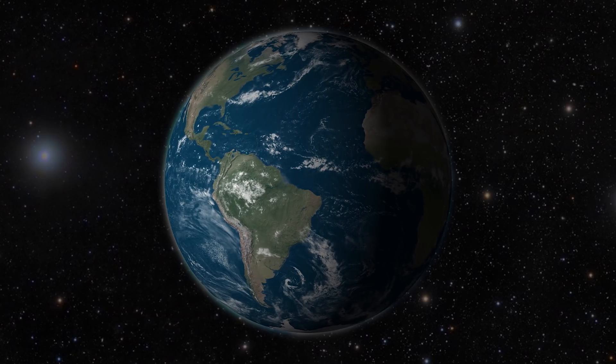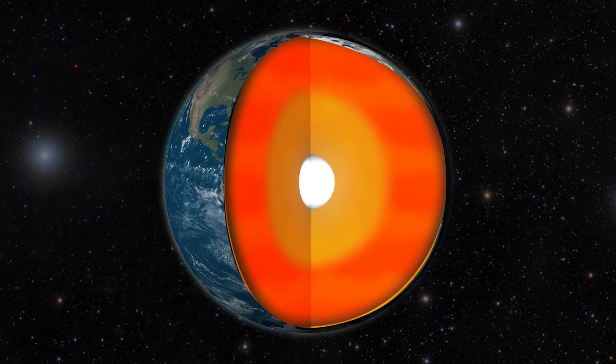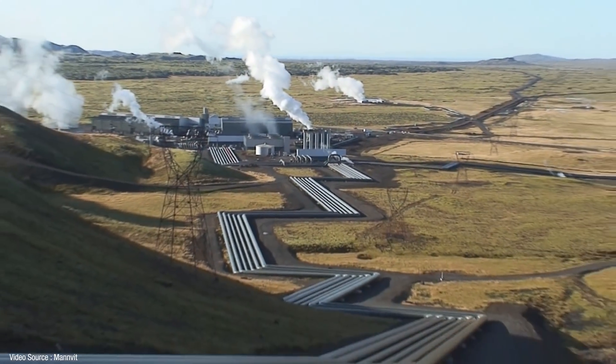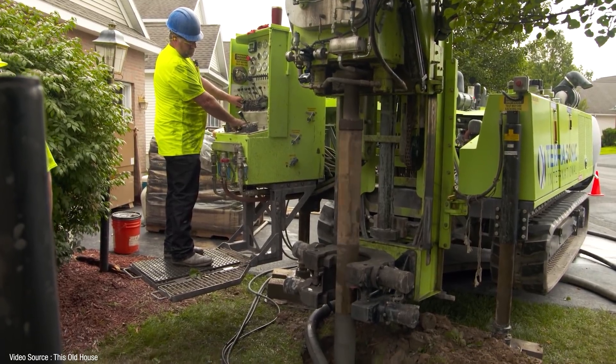A few months back I took a look at the pros and cons of geothermal energy — tapping into the potentially limitless heat energy available beneath the surface of the earth. The biggest drawback of domestic systems is that they're often fitted retrospectively to existing houses and as a result they can be prohibitively expensive.